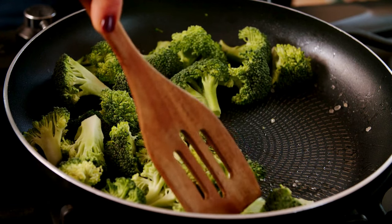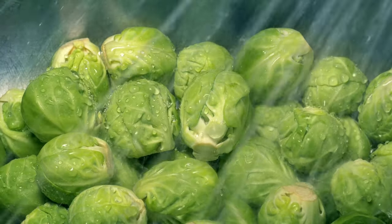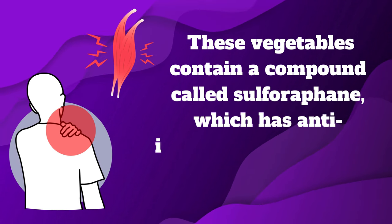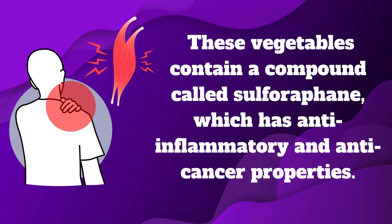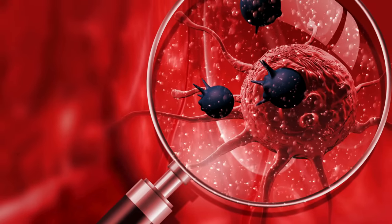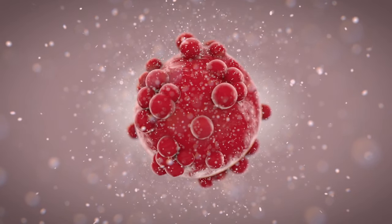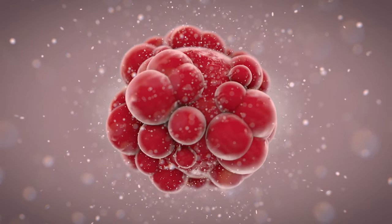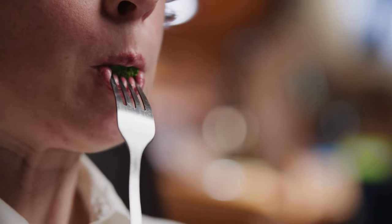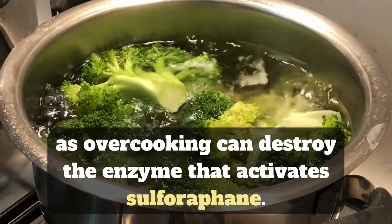Number one: broccoli. Broccoli belongs to the cruciferous family of vegetables, which also includes cauliflower, cabbage, kale, and Brussels sprouts. These vegetables contain a compound called sulforaphane, which has anti-inflammatory and anti-cancer properties. Sulforaphane can target and kill prostate cancer cells while leaving normal cells unaffected. It can also reduce the expression of genes that promote inflammation and tumor growth in the prostate. To get the most benefits from broccoli, it is best to eat it raw or lightly steamed, as overcooking can destroy the enzyme that activates sulforaphane.